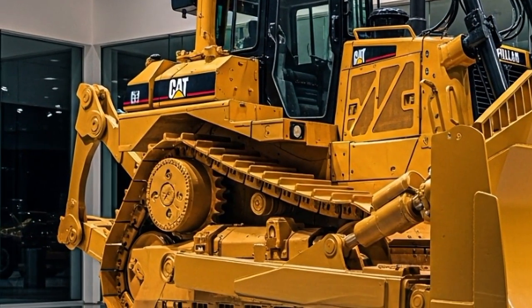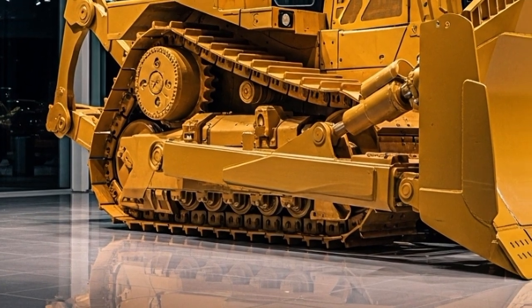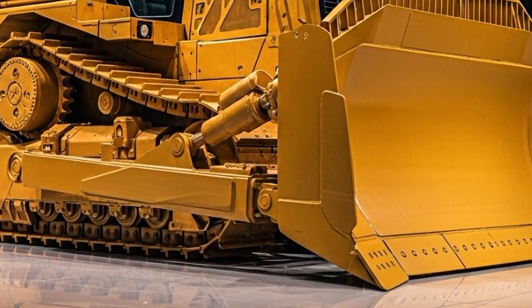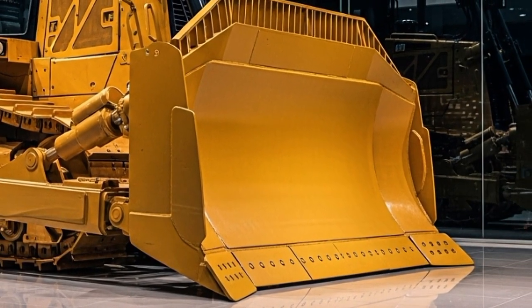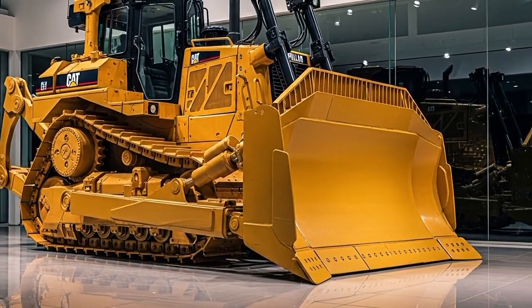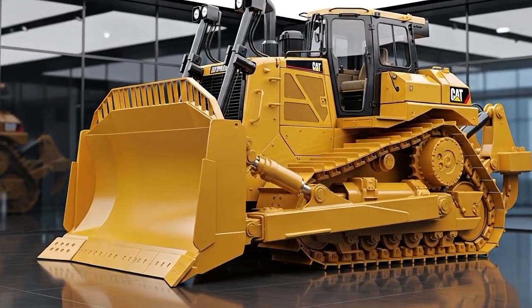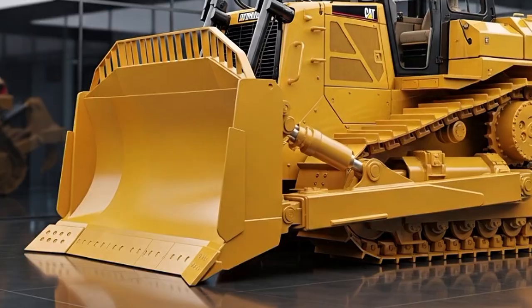Up front, the massive U-blade option spans 28 feet wide with a capacity to haul 60 cubic yards of material in one go — perfect for those high-volume pushes. Those elevated sprocket tracks? Pure genius. They form a triangular undercarriage that keeps the final drives high and dry, away from mud and debris, boosting reliability by up to 20% over previous models.